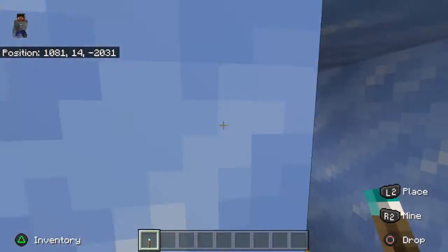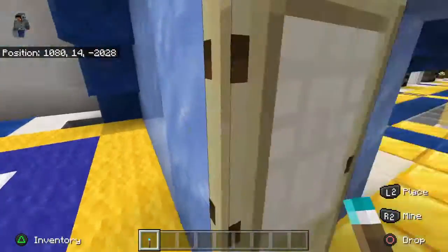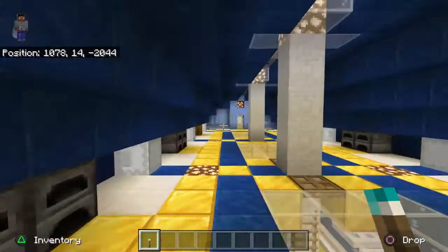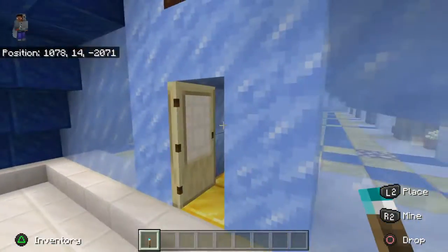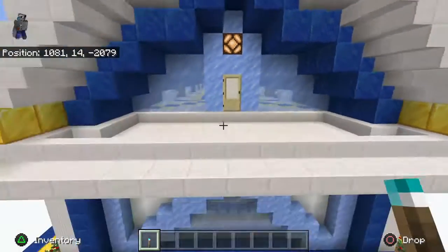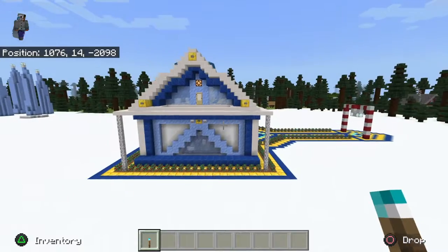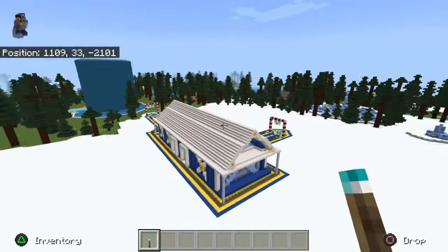I'm surprised it doesn't lag with all the animals in here — that's a good sign on an old PlayStation 4. I can have that many animals and it doesn't lag. Anyway, that's it — I hope you guys enjoyed that.